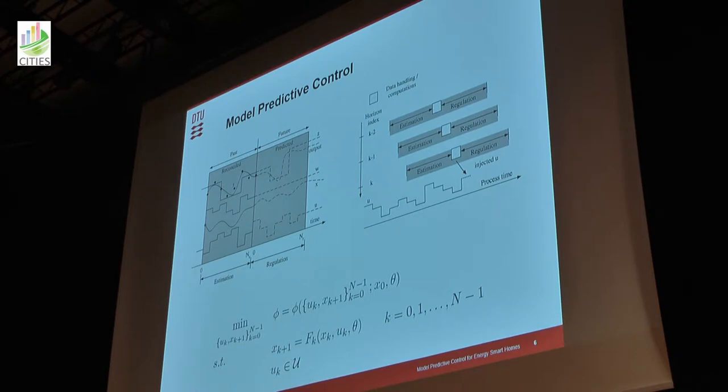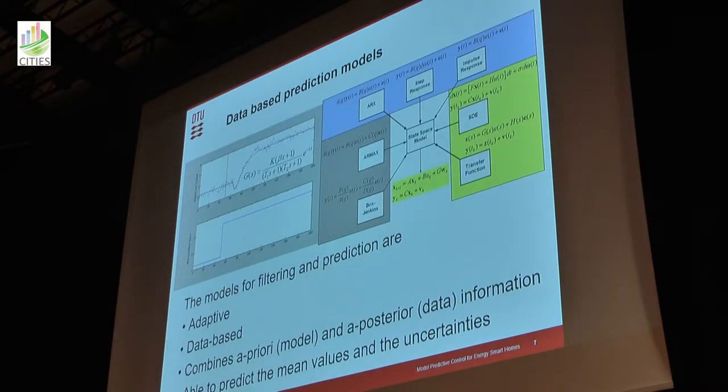It's based on the premise that you can solve an optimization problem very efficiently online and unsupervised, and also that you have models that are sufficiently accurate. Many of our models are data-driven. We have done a step response to get the model, and then this would be the transfer function describing it — it has a time delay, a gain, and time constants. We convert all these models into state-based models, and then MPC works on these.